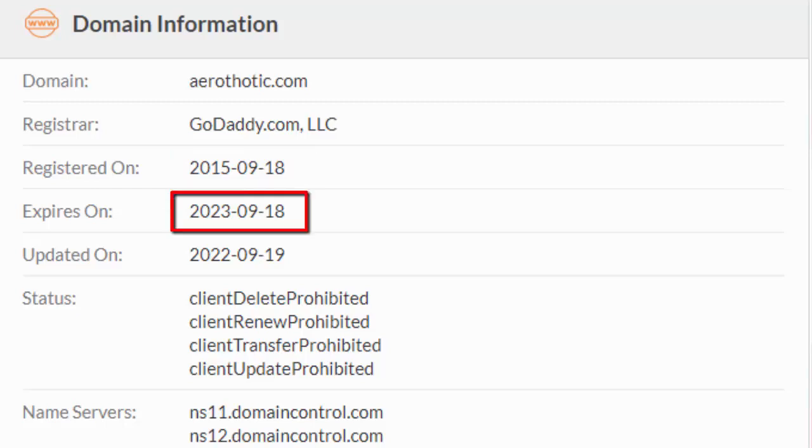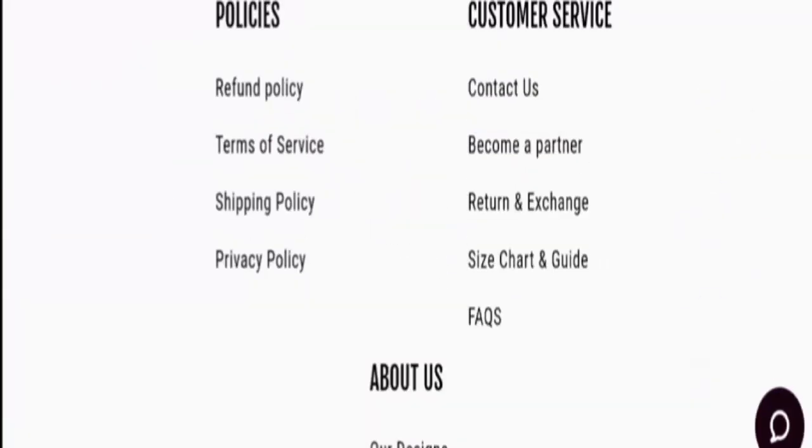Now let's check the domain age. The domain name was created on the 18th of September 2015 and it expired on the 18th of September 2023, which means it is over five years old and can be trusted.